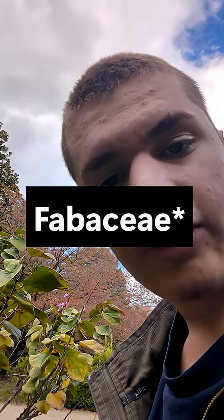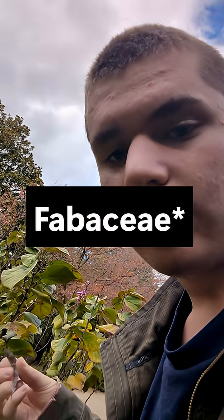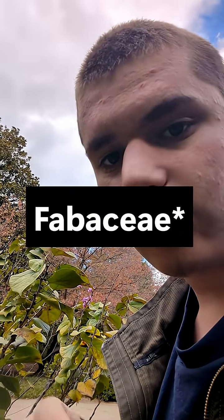That's because it's in the family Fabaceae — same one as peas, beans, and kudzu.